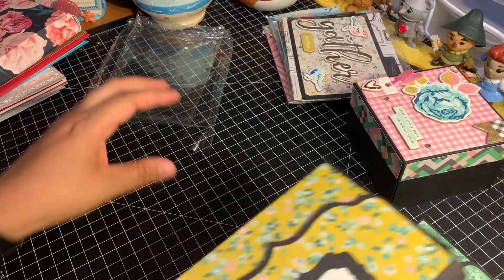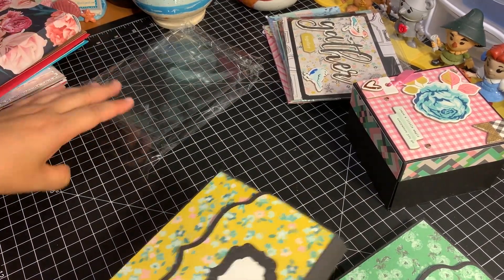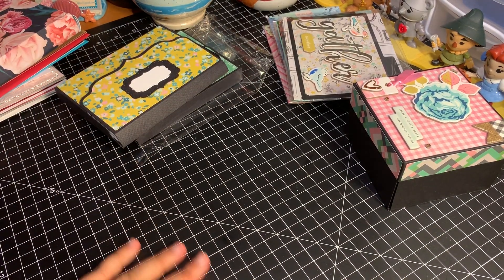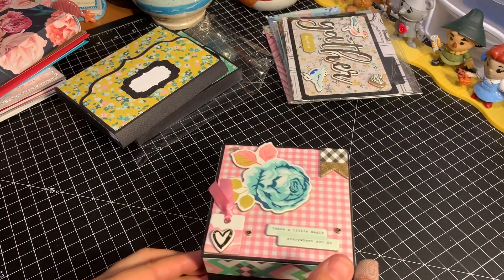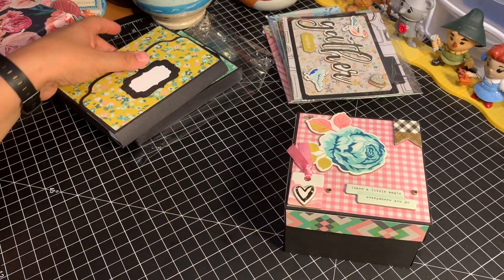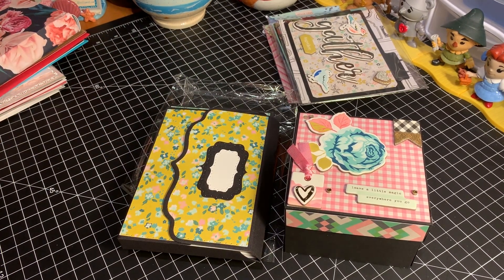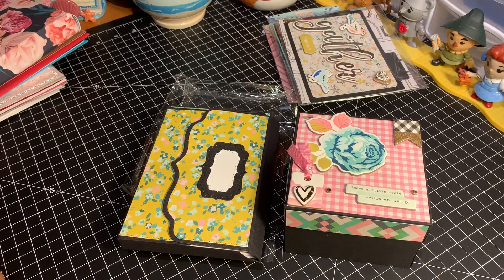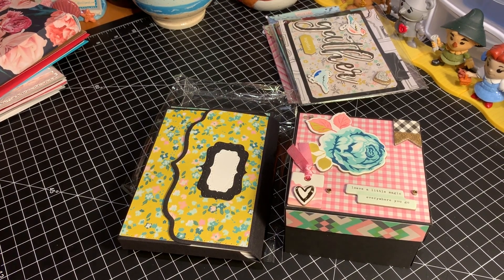How awesome is that? I am telling you ladies, you have inspired me to level up my game because these are absolutely stunning. Thank you so much for participating in my challenge. Thank you so much for your awesome, generous donations to my Girl Scout project. You guys made me smile big today — I was completely blown away. Thank you so much, my friends. I will catch you all in the next video. Until next time, my friends. Bye bye.